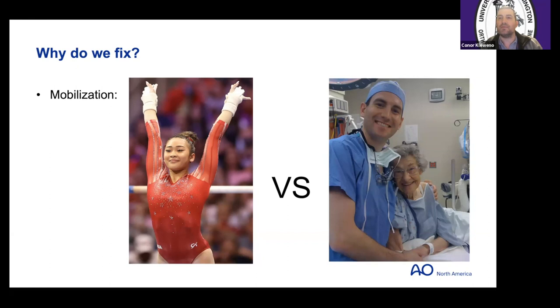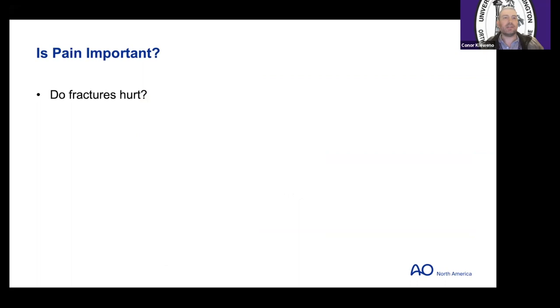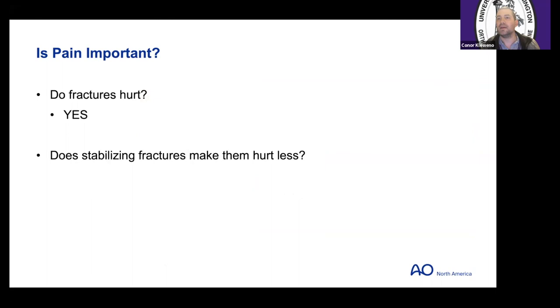Do fractures hurt? Yes. Do stabilizing fractures make them hurt less? Of course. You know that from pediatric experience — take a both-bone forearm in a kid, put a cast on it, they immediately feel better. So stabilizing a fracture makes it hurt less. The question is: does it matter? Well, it depends.